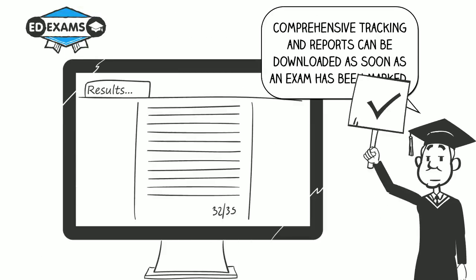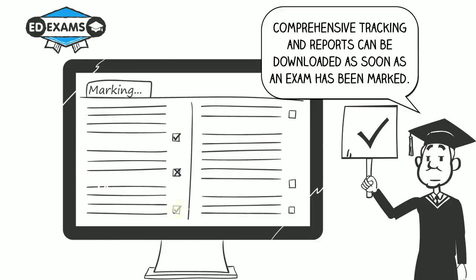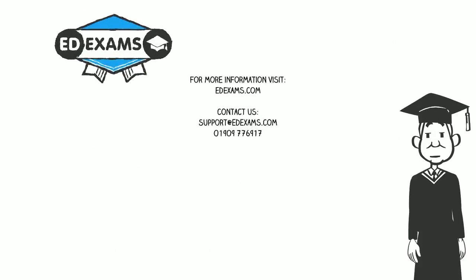Comprehensive tracking and reports can be downloaded as soon as an exam has been marked.